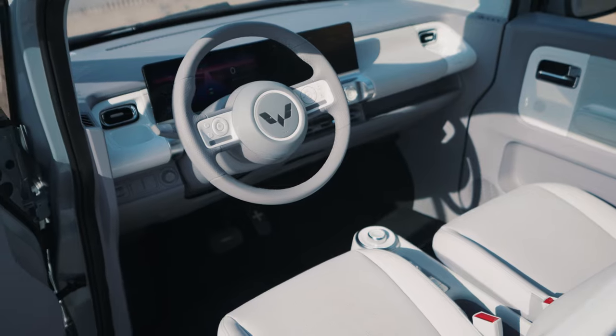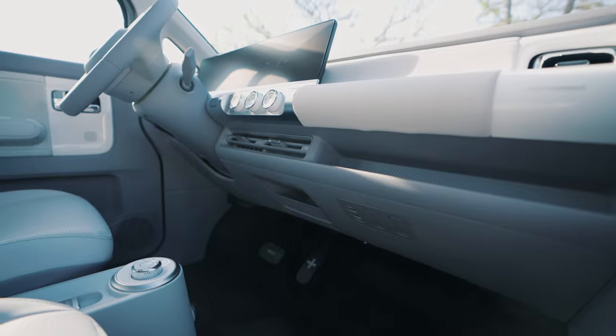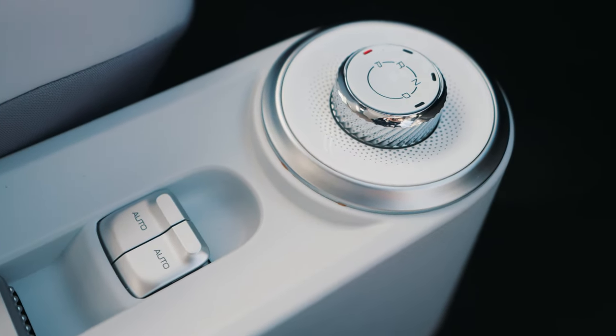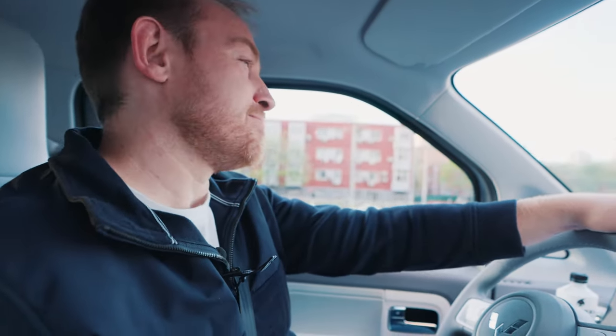One feature I'd call genuinely dangerous: the parking brake is on the center console, and if you pull up on it while driving, it acts just like a manual parking brake engaging. The button is also very easy to confuse with the window roll-up button since they feel nearly identical. I did exactly that while driving, and the car made a horrible grinding sound, though it did not stop.